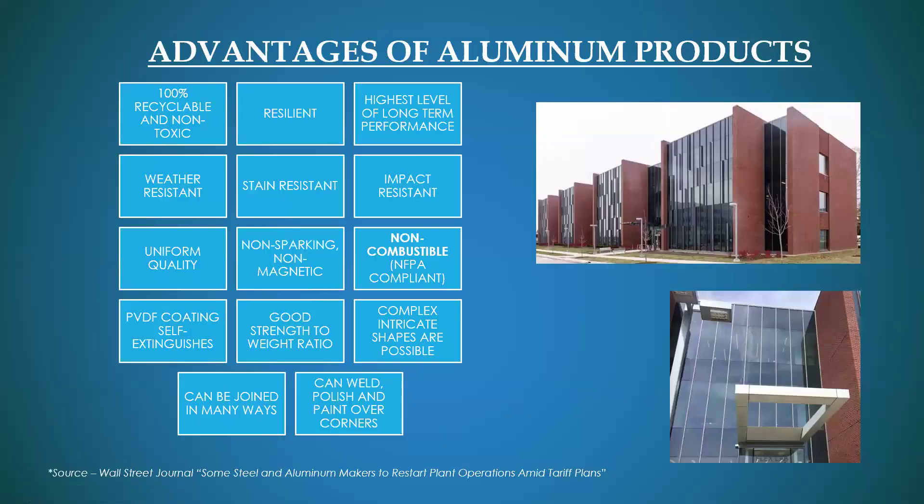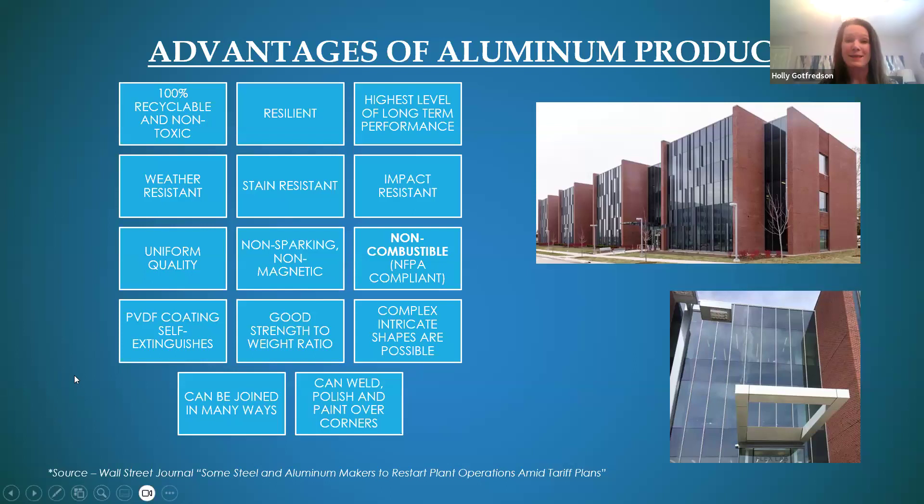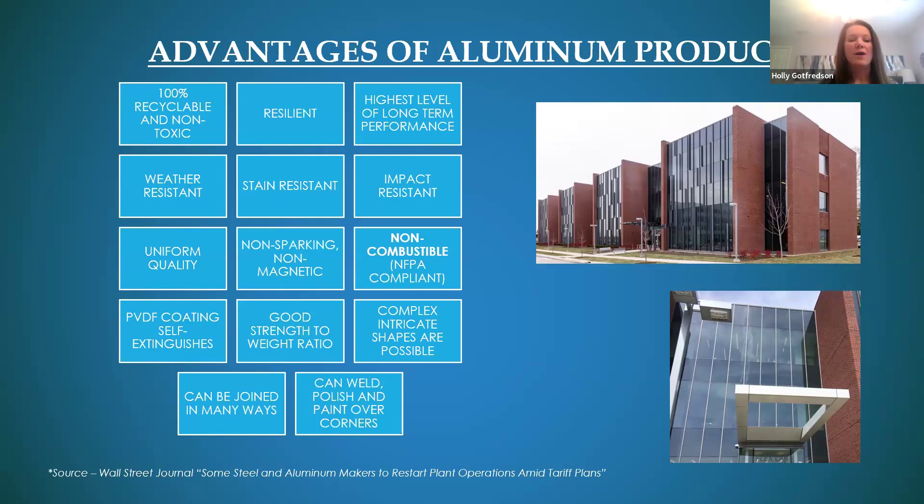You may already be familiar with some of the advantages of solid plate aluminum. It's 100% recyclable and non-toxic. A big one is that it's non-combustible and NFPA 285 compliant — we'll talk more about that further into the presentation. It can be joined in many ways, and because everything is post-fabrication finished, it looks like one solid piece. There's also a good strength-to-weight ratio, and it's non-sparking and non-magnetic.